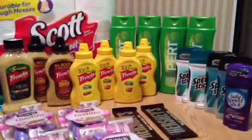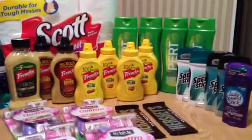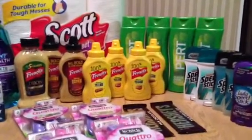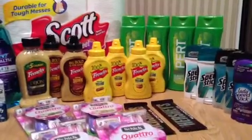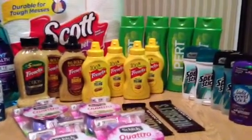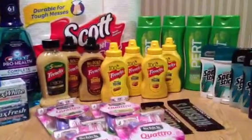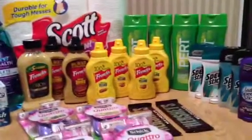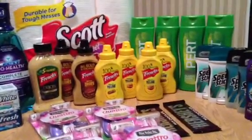First - and this ironically has nothing to do with the tripling coupons - the Pert 2-in-1 was on sale for $2.29 and I had a dollar off coupon, making them $1.29 each. I thought that was a great deal on shampoo, especially since my family loves it. We go through it so fast - it's easy to just have it all in one bottle, it really saves a lot of time. I picked up four of those, which was the limit, at $1.29 each.